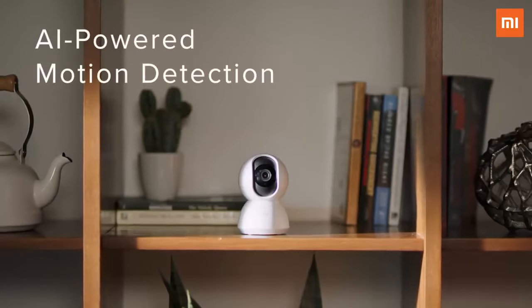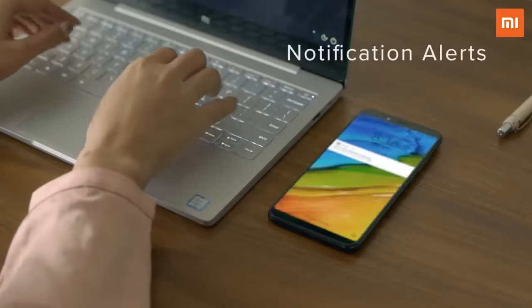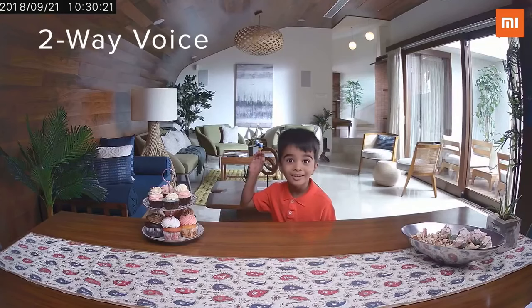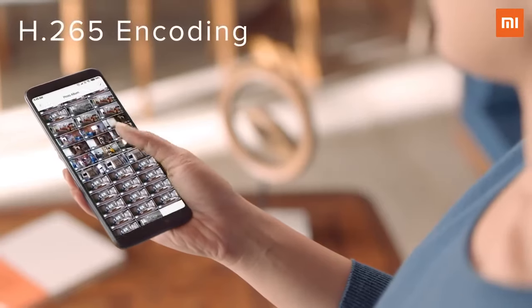Its built-in AI-enhanced motion detection system recognizes movements and notifies you instantly. And using its two-way voice feature, you can communicate effortlessly — and thanks to its high-quality compression, stay connected without a hitch.